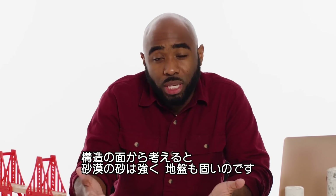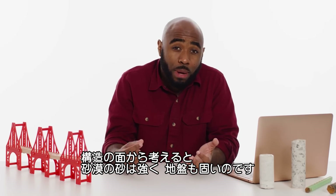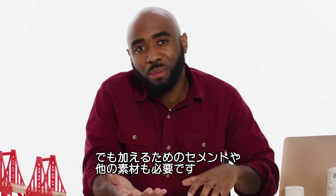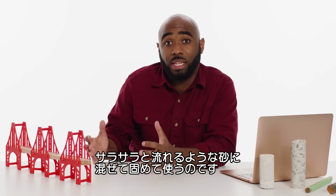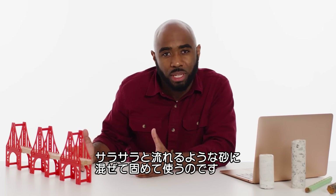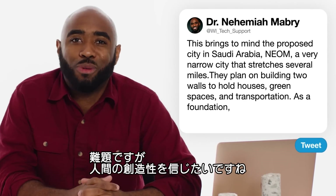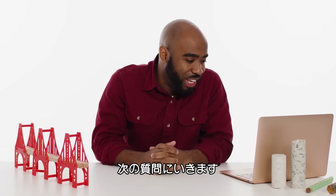Being in the desert, sand is actually pretty strong — it has a high bearing capacity. That being said, you have to bring in additional cement and other materials to make sure the sand can consolidate and not be as shifty as we know sand to be. I think it's pretty challenging, but I'm not one to rule out what human ingenuity can do.